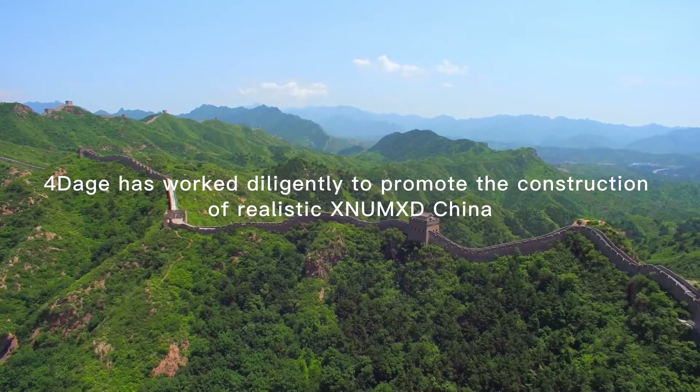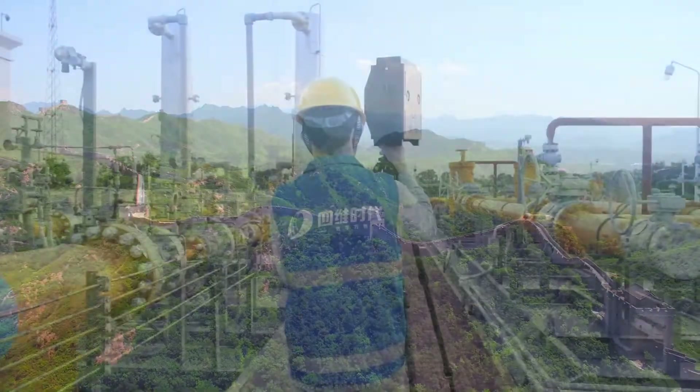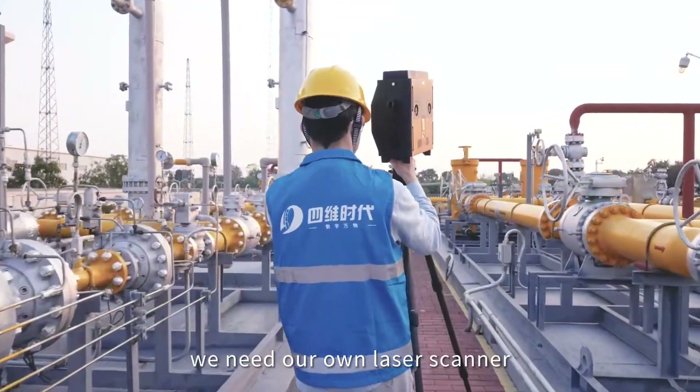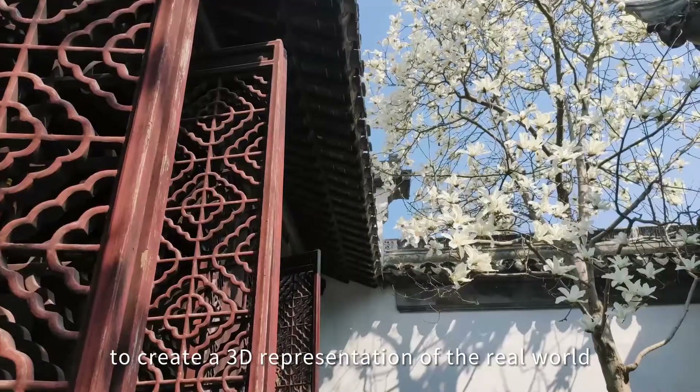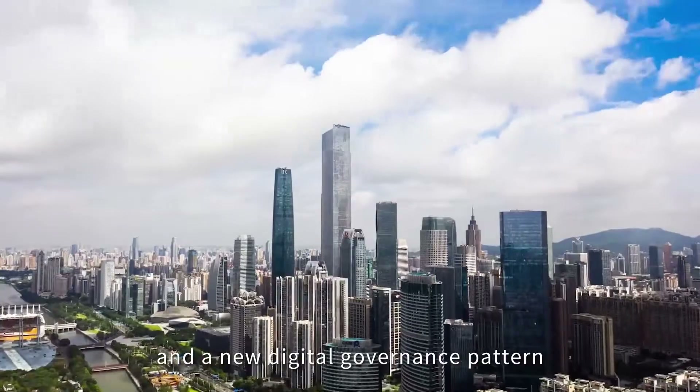4Dage has worked diligently to promote the construction of realistic digital representations of the real world. We need our own laser scanner to create a 3D representation of the real world and a new digital governance pattern.